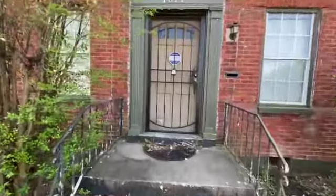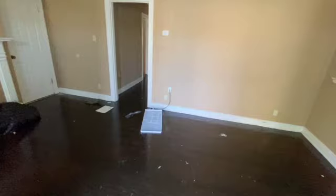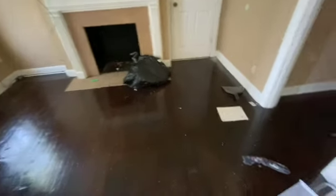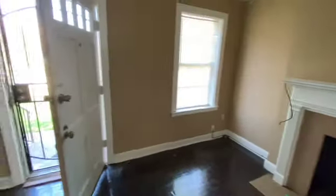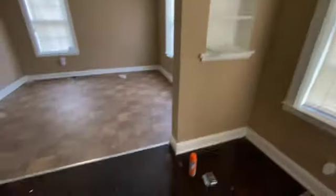So let's head inside and check out the interior. As we come in the front door into the main living area, there was a lot of trash left behind. I'm definitely going to need paint. As you can see on the ceiling, there are a lot of cracks and marks.